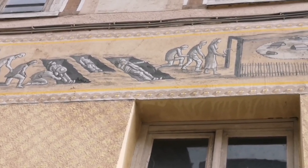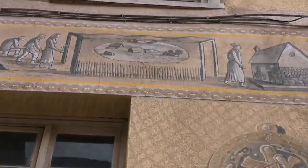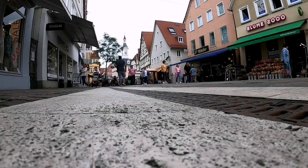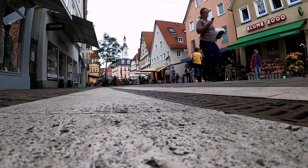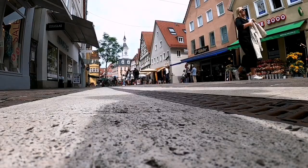Have you ever seen something like this? Let me know in the comments. For me, the trip to the city center of Ahlen was really an interesting experience, especially seeing the different houses and streets.